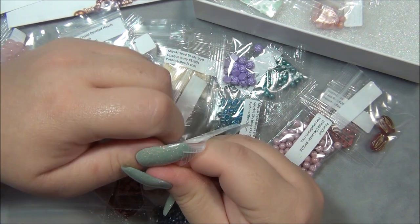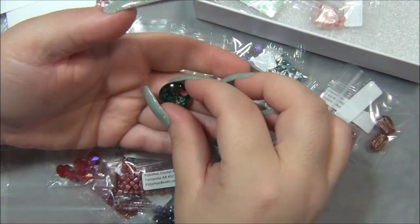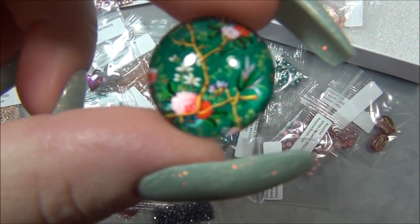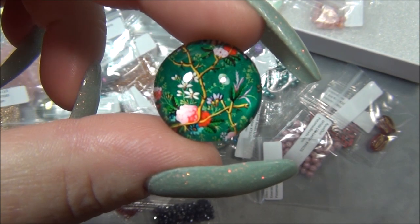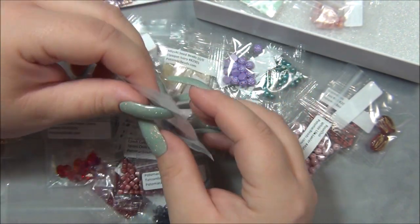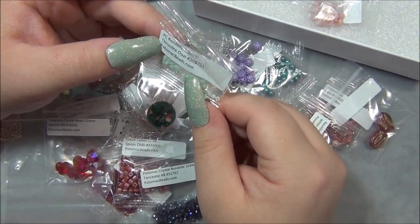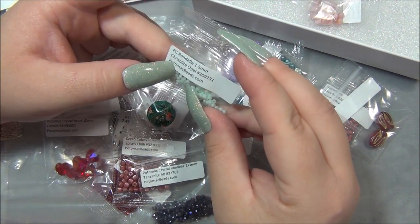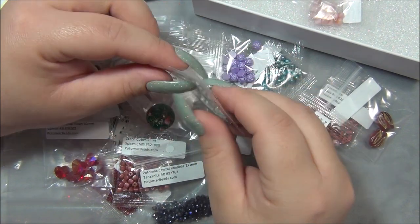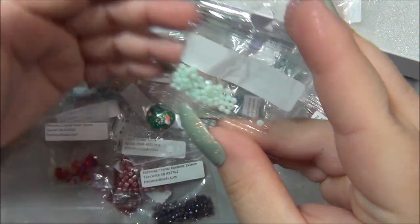And here is a 20mm cabochon. The bracelet I've been working on that I'm dying to show you guys — I actually made it with a cabochon but I used an 18mm cab. That's pretty, look at that. Very pretty cab. And this mint green — it's gorgeous! Crystallite opal, 1.5mm. That's really pretty, I just wish there was more in there.